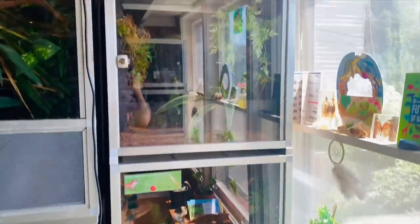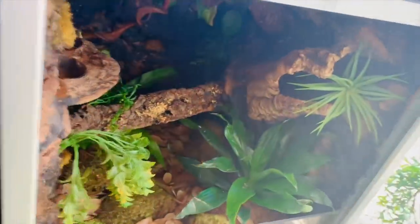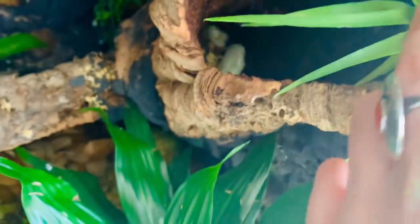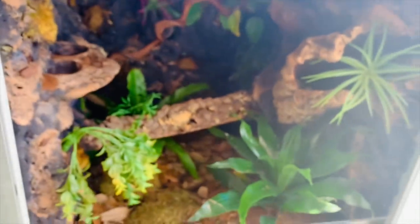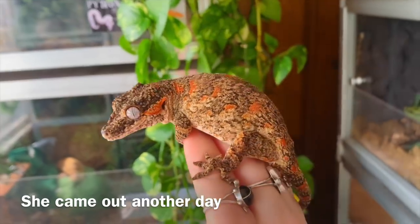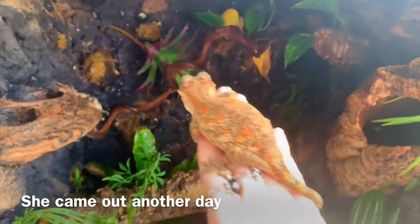Moving on over, we have my newest enclosures — these cubes. At the very bottom is a two by two by two cabinet I use for feeders and random storage. Then moving up is Sunny's enclosure, my gargoyle gecko. She always sleeps in the cork bark, which she's doing right now — she just blends right in. She only comes out at nighttime. Sunny was actually out today though, so I have a picture of how I found her because it was hilarious.